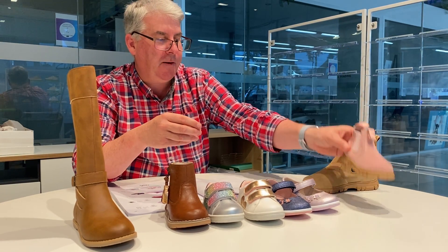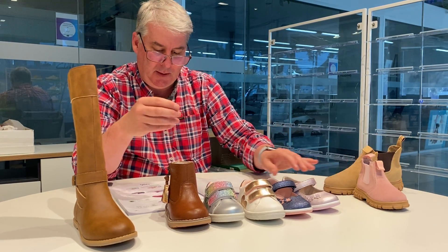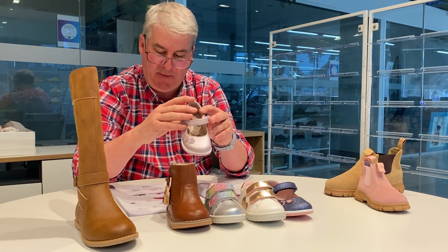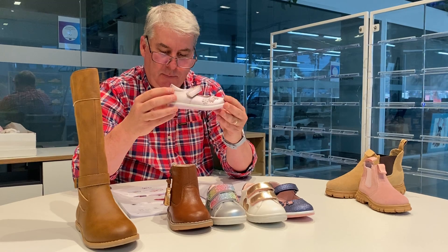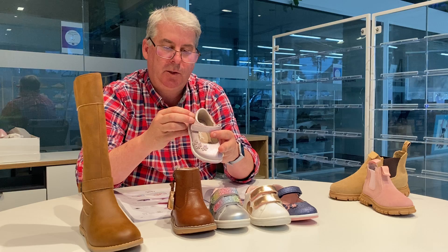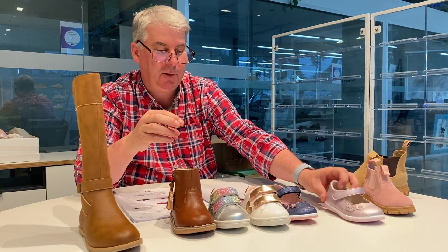Priced at 49.95 and 59.95. In the girls range we have a style called Daffodil, which we're offering in lilac and navy pink. This features a leather sock and lining, sizes 4s to 9s, available in a 9-pair pack in two colors.